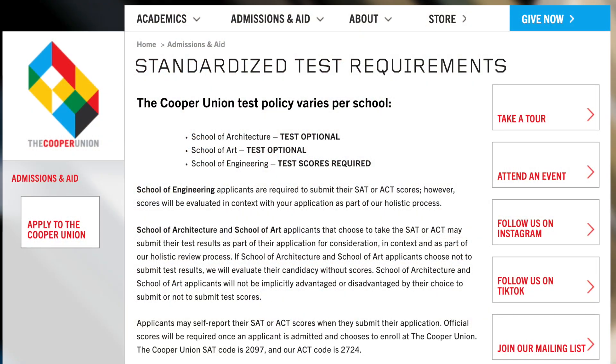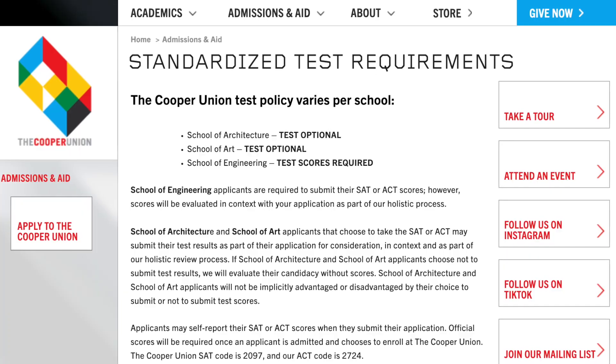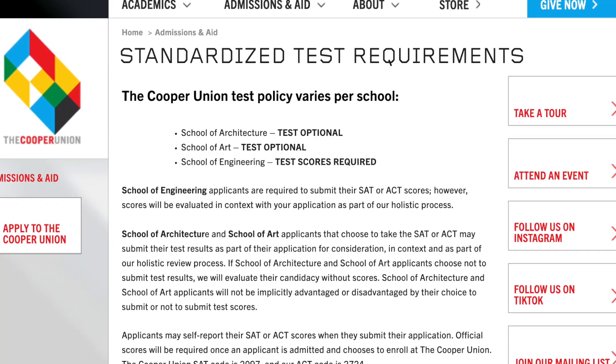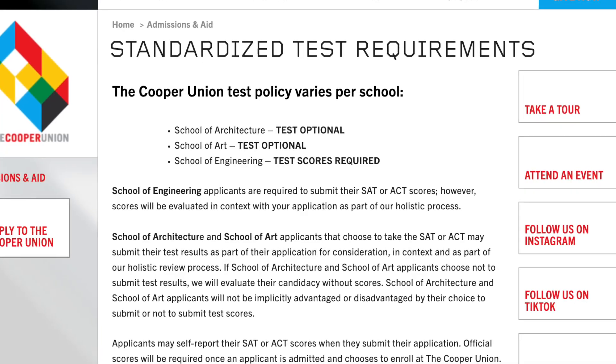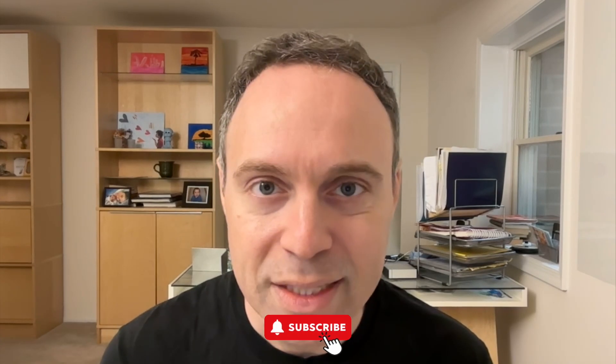For the other applicants — architecture and art — if you are still capable of mustering strong SAT or ACT scores, I strongly recommend you submit them. But once your scores are below the top 25% of the typically accepted student at the Cooper Union, that's the point at which you really want to weigh the pros and cons of whether or not it's worth submitting. Also, even though the ACT has made the science section optional, if you want to submit ACT scores to the Cooper Union for engineering, please take the ACT with the optional science section and hopefully do well, because you are applying to an engineering program that requires test scores. You don't want to skip the science section if you are applying to the Cooper Union for engineering.